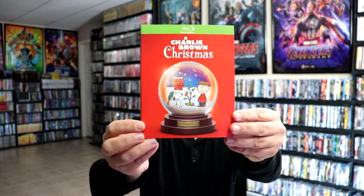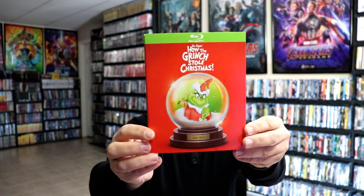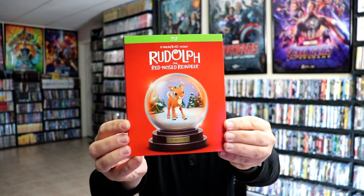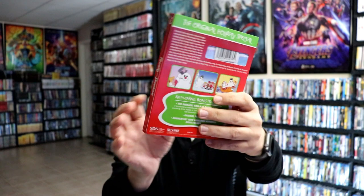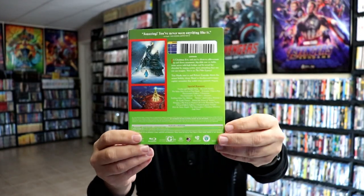We have A Charlie Brown Christmas, which was $11.99. How the Grinch Stole Christmas, the animated version, was $8.99. Rudolph the Red-Nosed Reindeer was $8.99. And Frosty the Snowman was $8.99. And then we also have the Polar Express, which was also $8.99.